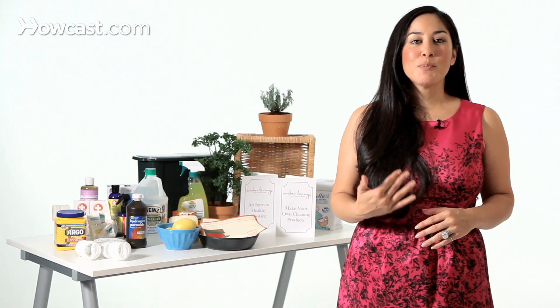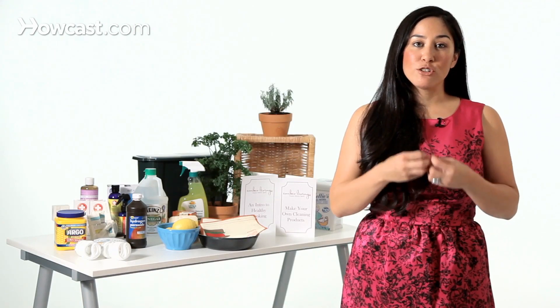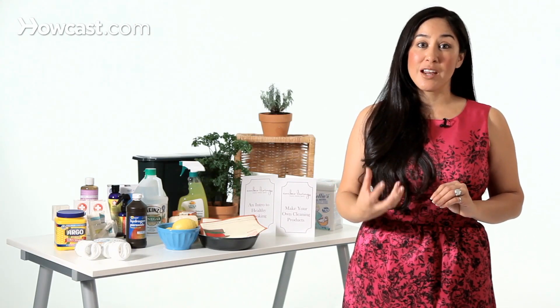The first bulb is the incandescent bulb, also known as the Edison bulb, a technology that has been around for a really long time. They provide a beautiful light, but if you've ever touched an Edison bulb, you know that it gets very, very hot. That's part of why it's energy inefficient — it's taking all of this energy and turning a small percentage of it into light, and a huge percentage into heat, which is not efficient.